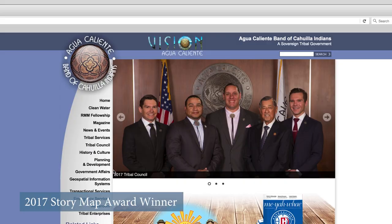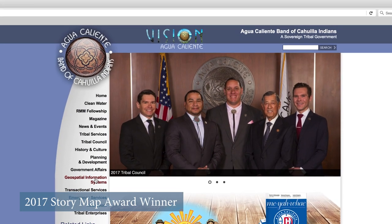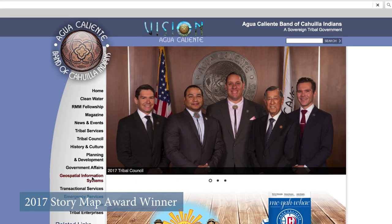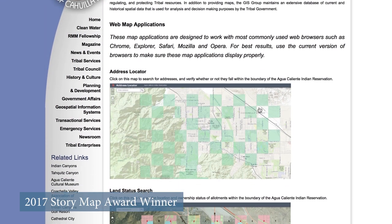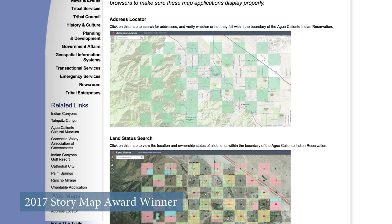I'm Becky Howell, I'm the Director of GIS for the Agua Caliente Band of Cahuilla Indians. I was on the team assigned to redesign the new Agua Caliente Indian Canyons website. The older websites were a little outdated and they wanted us to rebuild them with a fresh look and enhanced functionality.